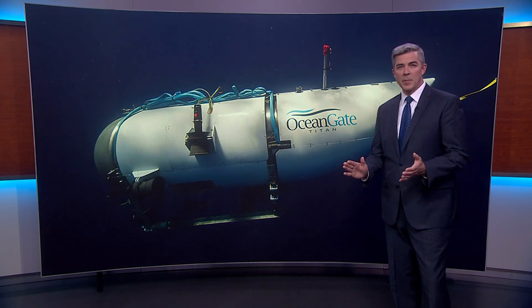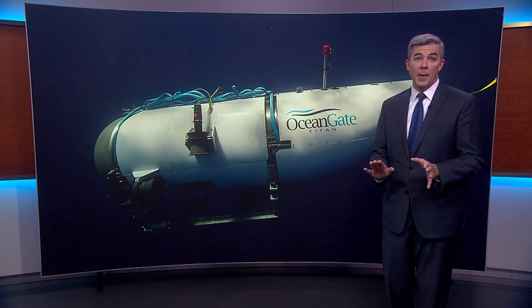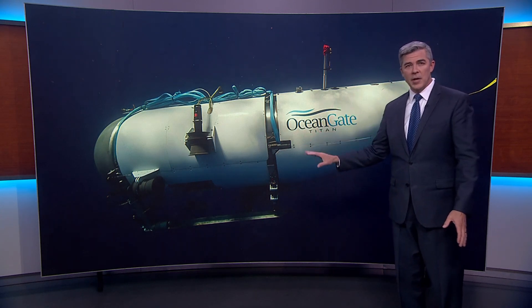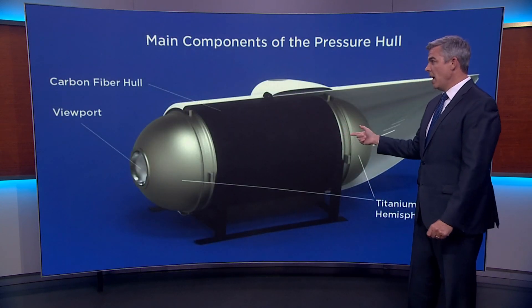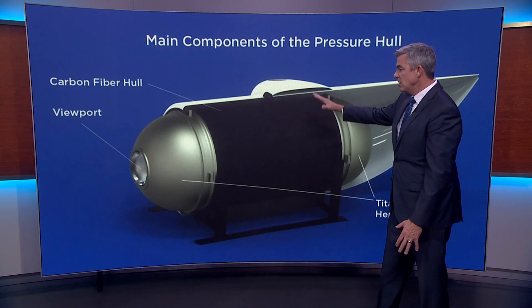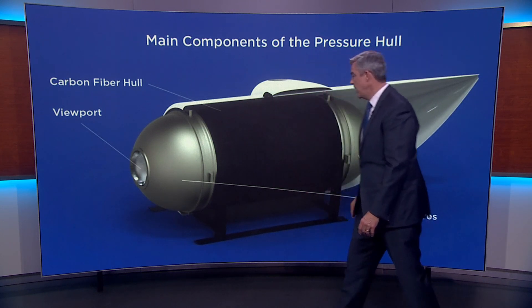Well, this sub is different from nearly every other deep diving sub in the industry. A lot has been made about Titan's design being unsafe. You strip away this entire exterior and this is what you have, basically a huge cylinder that's made of a composite material with the carbon fiber and then you've got titanium end caps.